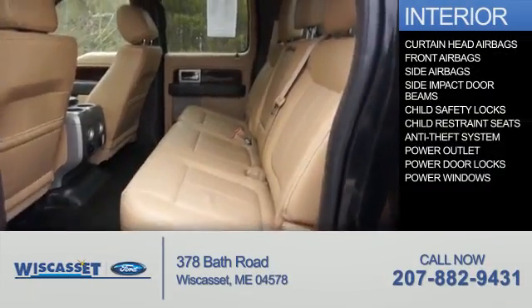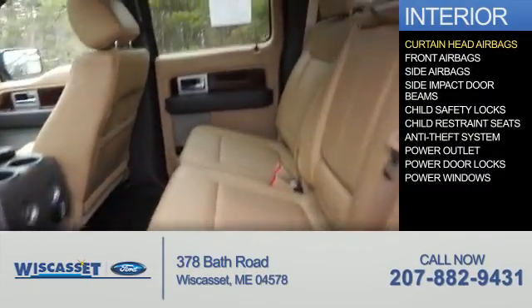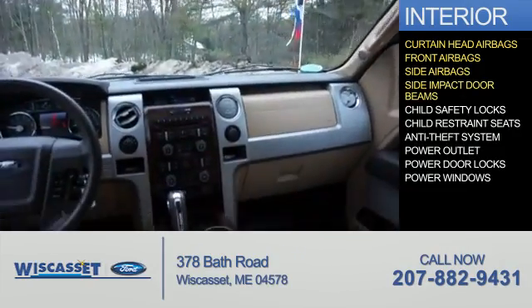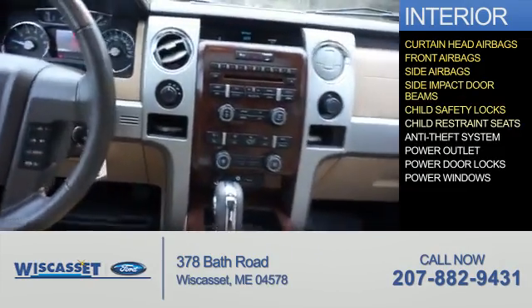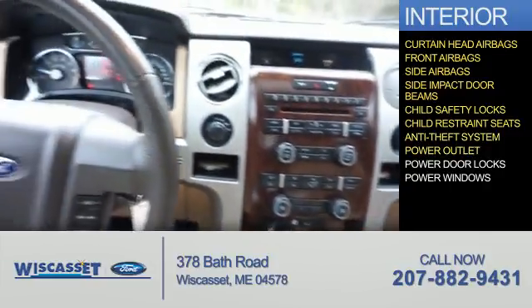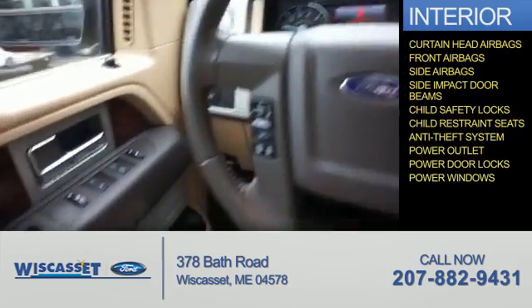On the inside you'll find curtain head airbags, front airbags, side airbags, side impact door beams, child safety locks, child restraint seats, anti-theft system, power outlet, power door locks, and power windows.